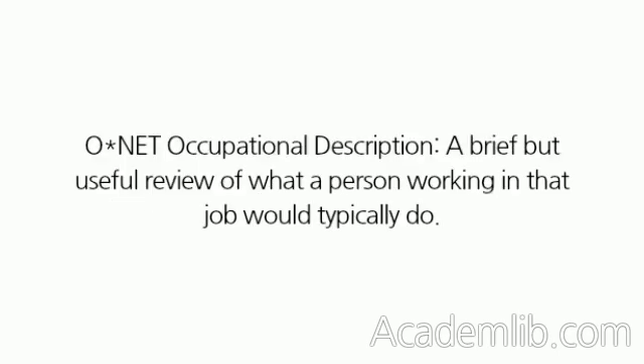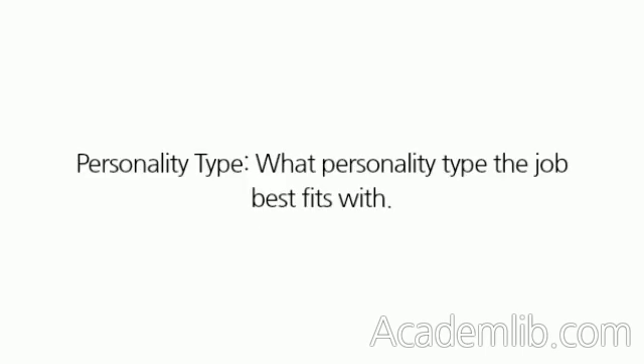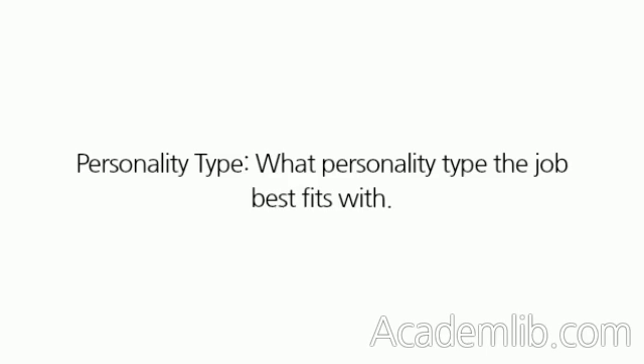ONET Occupational Description, a brief but useful review of what a person working in that job would typically do. GO Information, the interest area and work group for this job in the Guide for Occupational Exploration. Personality Type, what personality type the job best fits with. Work Values, any of the job's 21 work values with high scores in the ONET database.